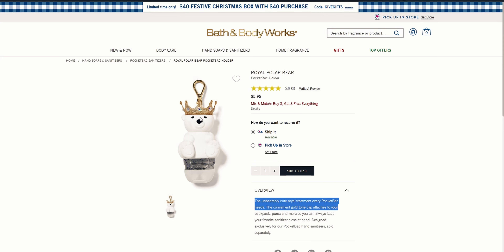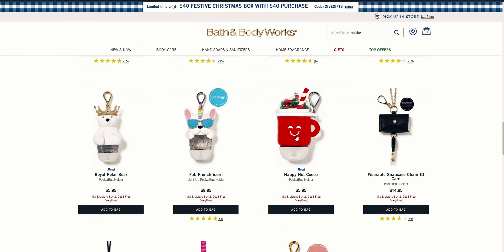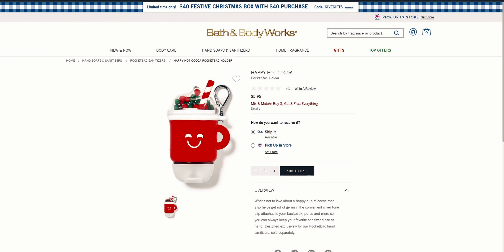I wanted to do a video to show you that the polar bear pocket bac holder is available online — I think it's the queen here. Also the Happy Hot Cocoa one is available online too. I like to collect these pocket bac holders and my kids love them, so I ordered extra for gifts. This little guy is super cute — look at that little face, so precious. Such a cute little pocket bac holder.